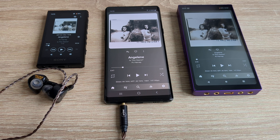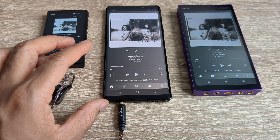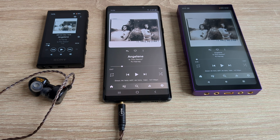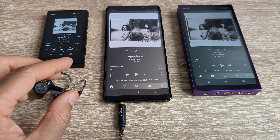Each has got pros and cons. If you want the best user experience and the best battery life, you can't go against a smartphone like the Note 9 — it's going to have the best UX clearly, and the best battery life. If that's your criteria, go with a smartphone. In terms of quality, the Note 9 is very good — very little difference, if any, between the Note 9 and the Sony A306 and the Hiby R6 Pro 2. In a blind A-B test I'd be pushed to tell the difference.